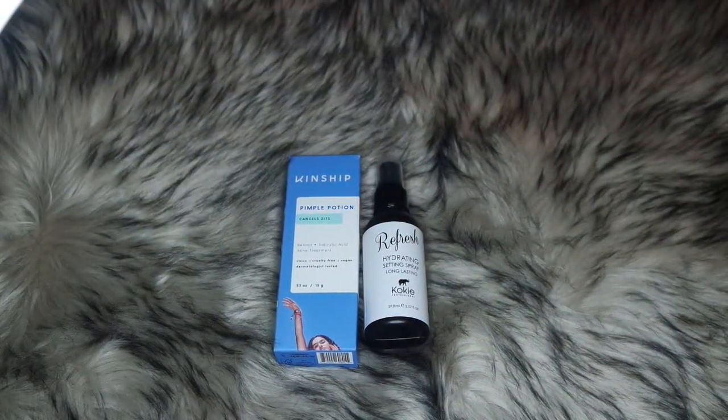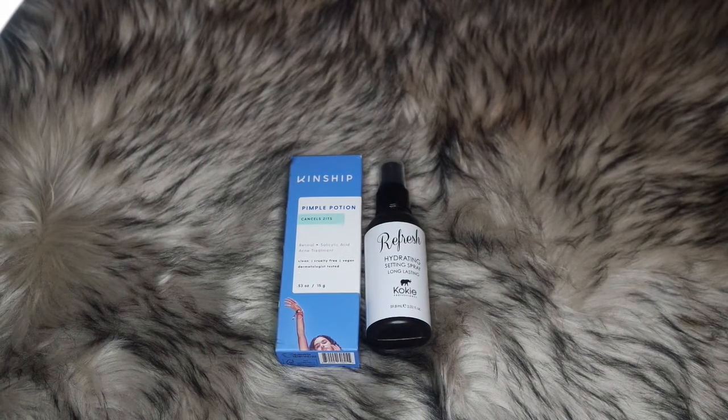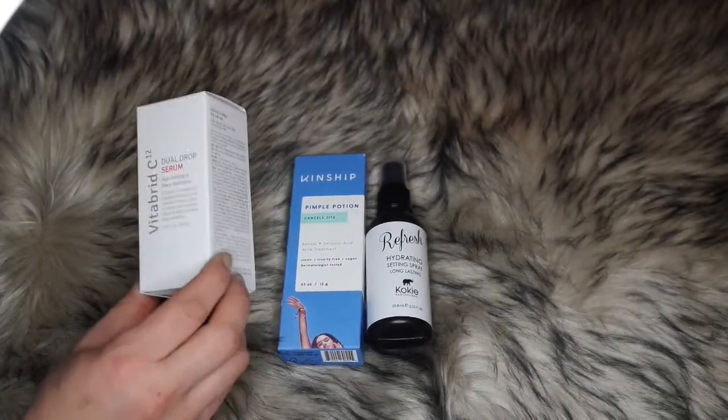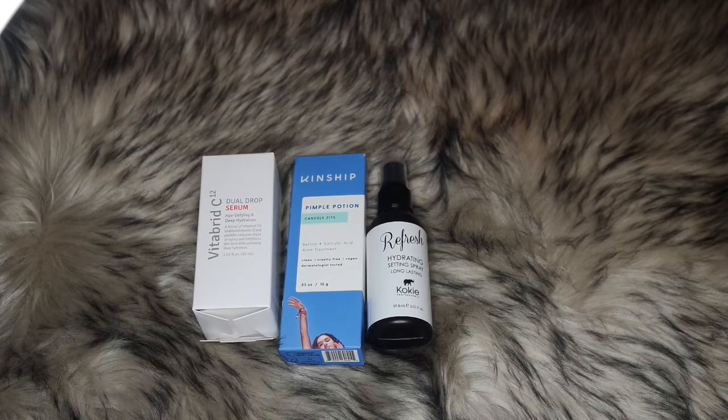If y'all haven't seen my Glam Bag X video, you should watch it — it's already up on my channel. I have the VitaBrid C12 cleanser, so I'll be using this serum along with that cleanser. It's age-defying and deep hydrating.